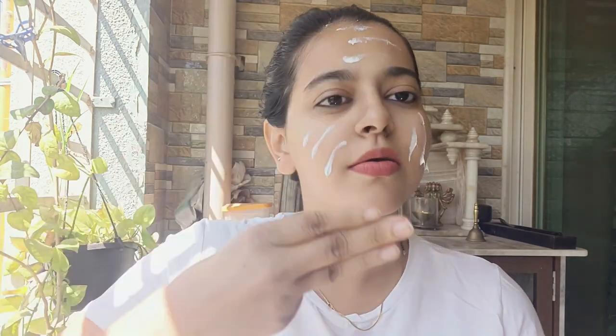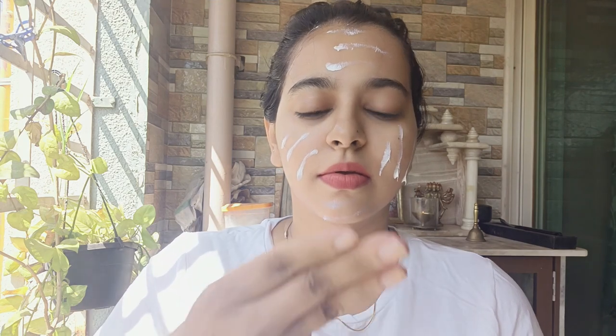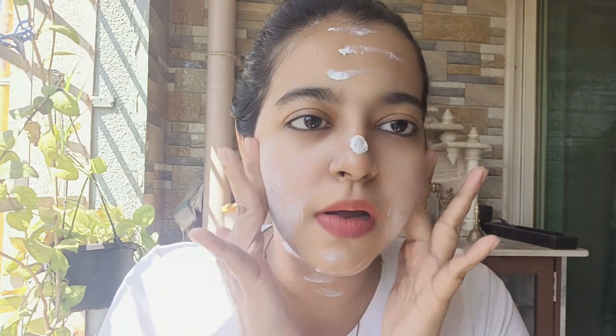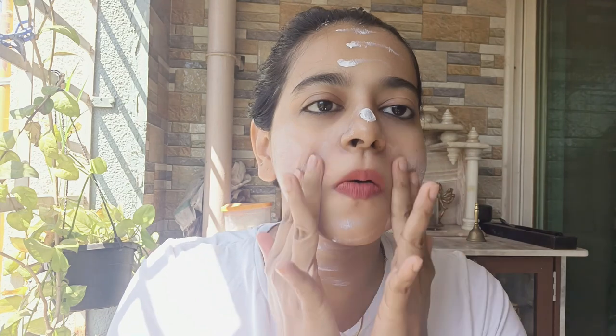What you need to do is simply pump an adequate amount of sunscreen and apply. Use the three-finger application rule and massage it into your skin, allowing the skin to absorb the product. Apply it 15 to 20 minutes before stepping out in the sun, and make sure you reapply your sunscreen every two hours if you are outdoors. It is non-greasy and does not leave a white cast on your skin.